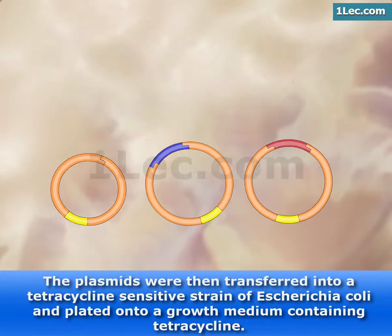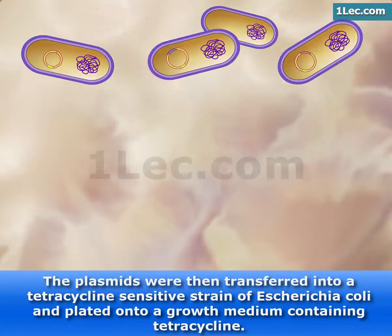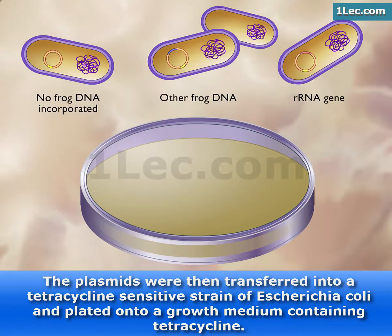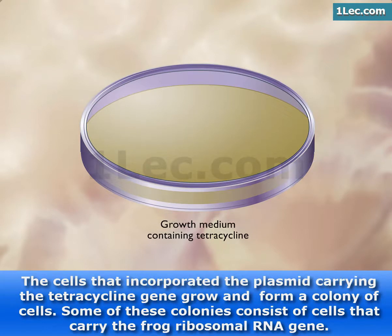The plasmids were then transferred into a tetracycline-sensitive strain of Escherichia coli and plated onto a growth medium containing tetracycline. The cells that incorporated the plasmid carrying the tetracycline gene grow and form a colony of cells. Some of these colonies consist of cells that carry the frog ribosomal RNA gene.